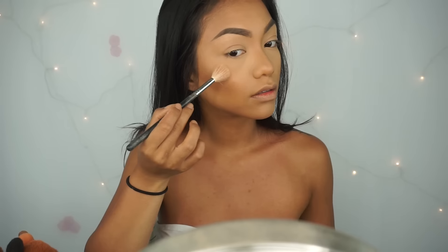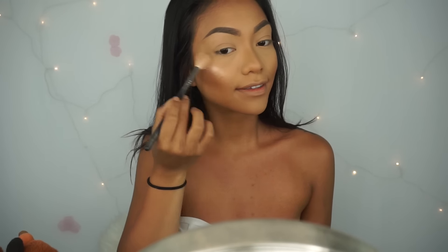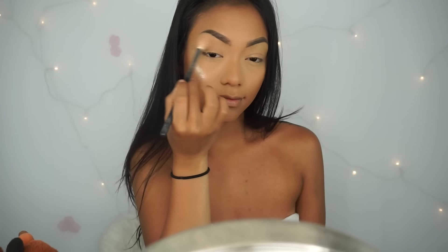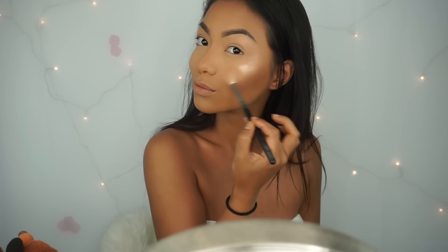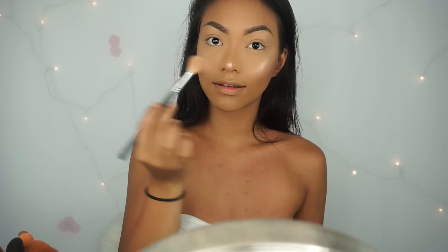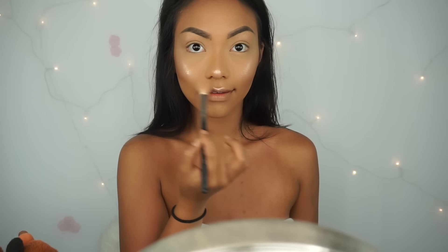And to highlight my face today, I'm using the new Jeffree Star Skin Frost in Peach Goddess. I am in love. You need to get your hands on this because it's amazing. It looks wet on the skin — it doesn't look powdery whatsoever. And can we just take a moment and appreciate that glow?